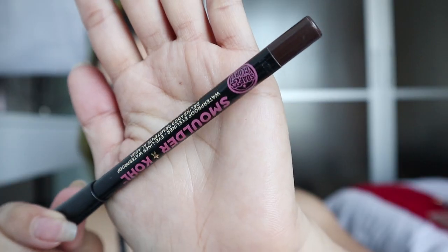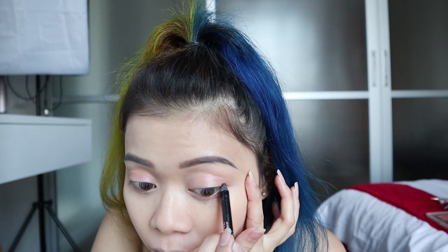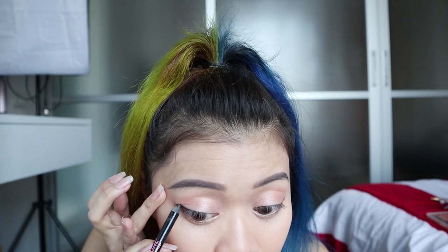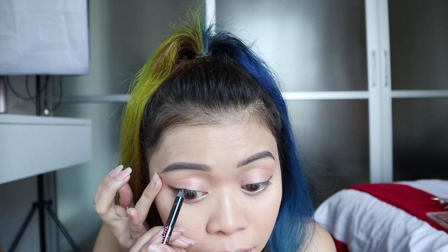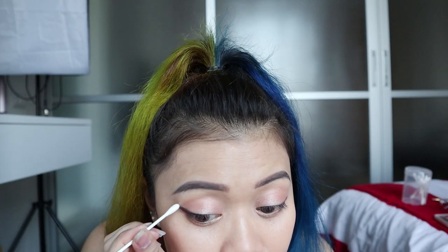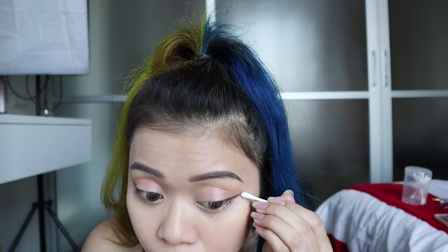For eyeliner I'm using a pencil eyeliner from Soft and Glory — I got it from Boots. Use cotton buds to shape and clean up your wing eyeliner, to erase any excess.